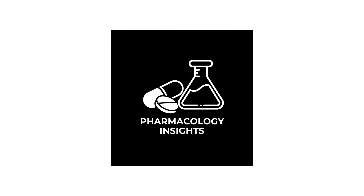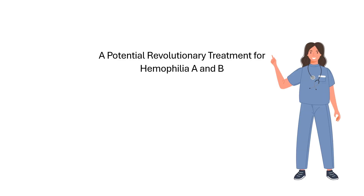Welcome to Pharmacology Insights, where we break down complex pharmacology into simple, easy-to-understand concepts. In this video, we're going to discuss a potentially groundbreaking therapy that could change the game for patients with hemophilia A and B. It's called fituzerine.